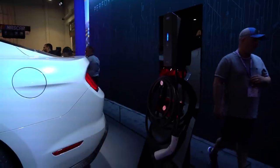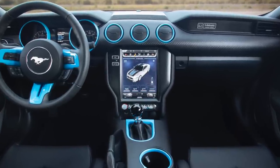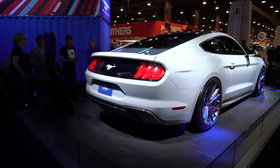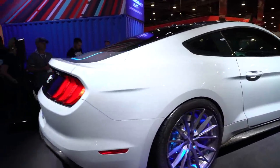Unlike other electric vehicles with one- or two-speed transmissions, the Mustang Lithium has a six-speed Getrag MT82 manual transmission with reinforced internals to support that huge amount of torque.